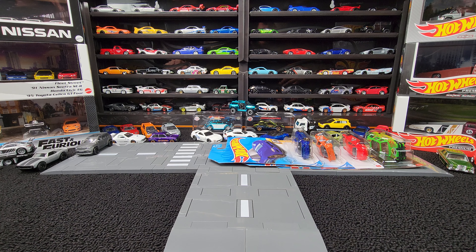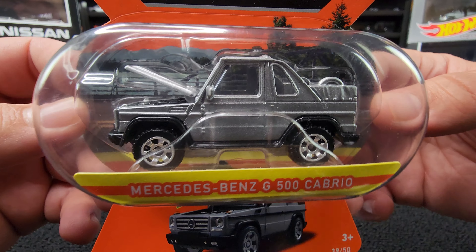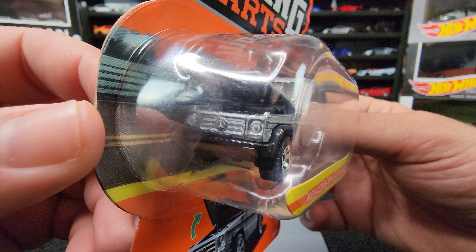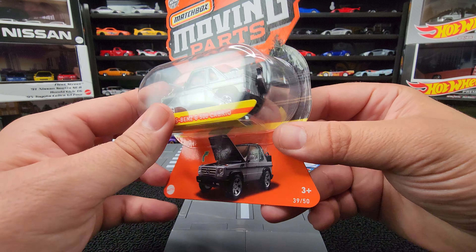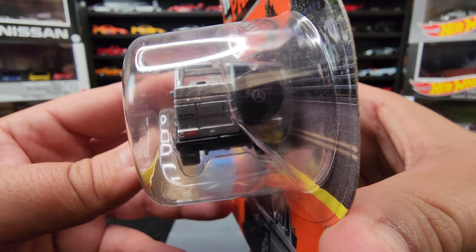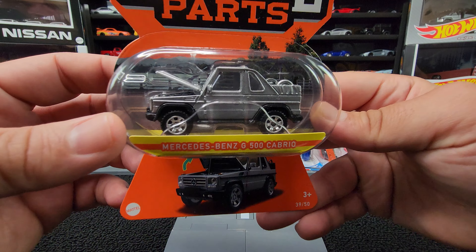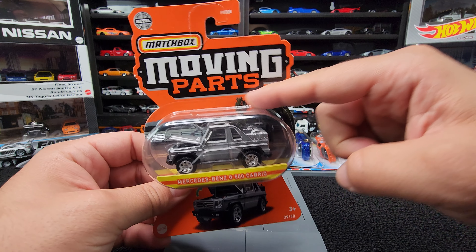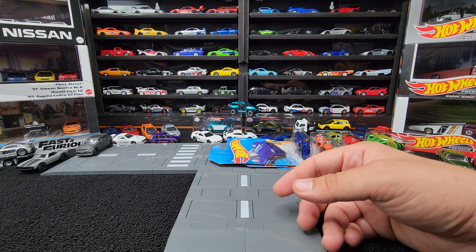Now let's get into what I found hunting. We'll start off with the Matchbox Moving Parts Mercedes-Benz G500 Cabrio. Look at this thing — it's sick. Look at the grille and headlight details. The headlights are a little off, but we also got some taillight details. G500 badge on the back with the Mercedes logo on that spare. This is pretty cool. I didn't have this one and I do have a Matchbox Moving Parts video to put together, so we'll add this to the mix.